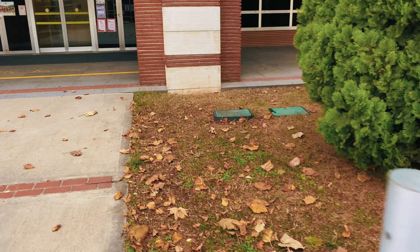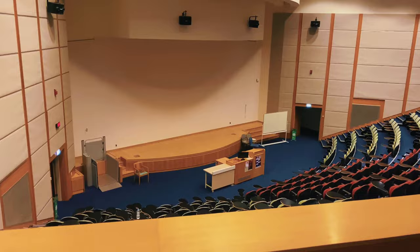Now it's time to visit our Engineering and Natural Sciences faculty building. This is another lecture hall which you will see often.